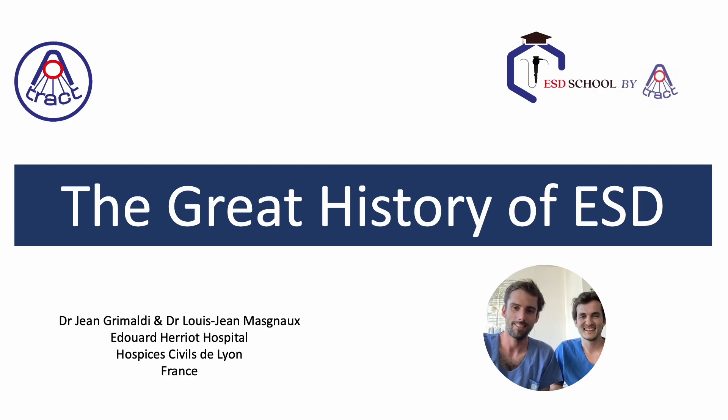Hello everyone, I am Jean Grimaldi, and this is Louis-Jean Agneau. We are two endoscopy fellows in Lyon. We are going to tell you the story of the treatment of superficial lesions of the digestive tract, from the first endoscopic resection to the advent of ESD — a long story made up of a multitude of small advances leading to a revolution in the care of our patients.